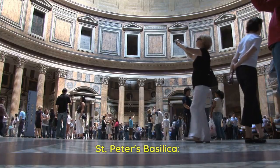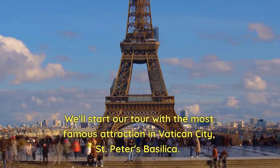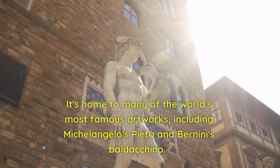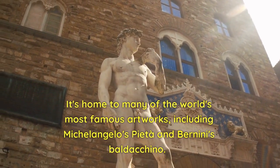St. Peter's Basilica. We'll start our tour with the most famous attraction in Vatican City, St. Peter's Basilica. This iconic church is not only the largest in the world but also one of the holiest. It's home to many of the world's most famous artworks, including Michelangelo's Pietà and Bernini's Baldacchino.